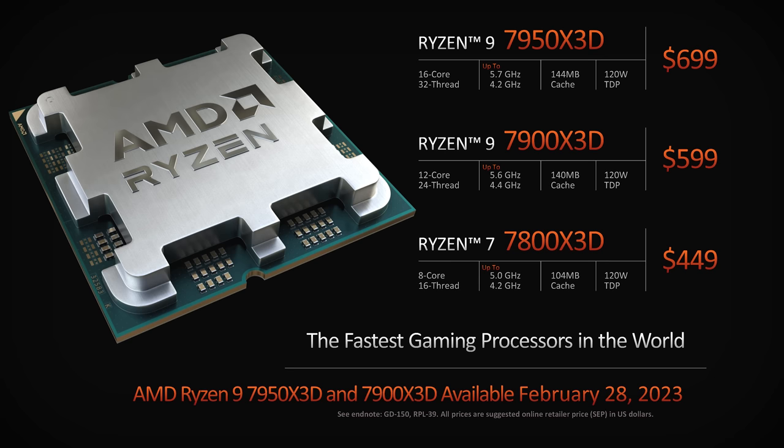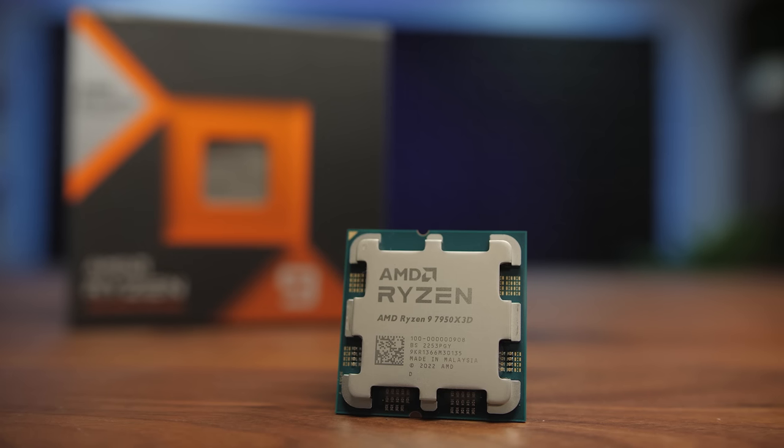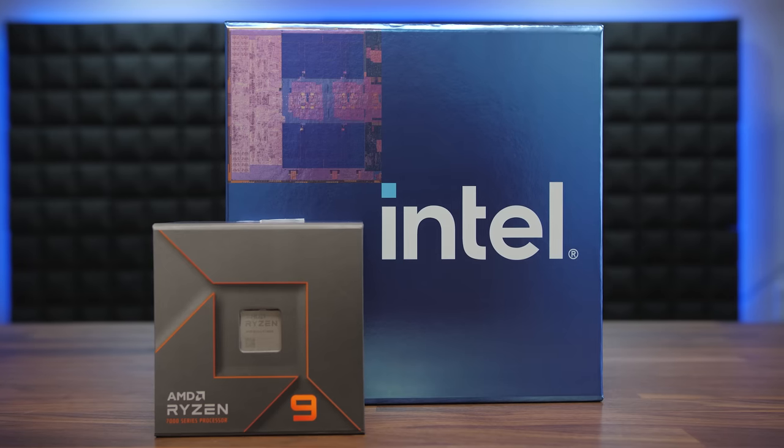It's AMD's turn this time, so to celebrate the launch of their new fastest CPU for gaming ever, the Ryzen 9 7950X3D — the 3D stands for 3D vCache — I present a three-point mini review. First, yes, it is the fastest gaming CPU now, so suck it Intel's 13900K. Second, it is a very good thing that Intel and AMD are trading blows and leapfrogging each other in performance. PC gamers could do with more of that on the GPU side too.